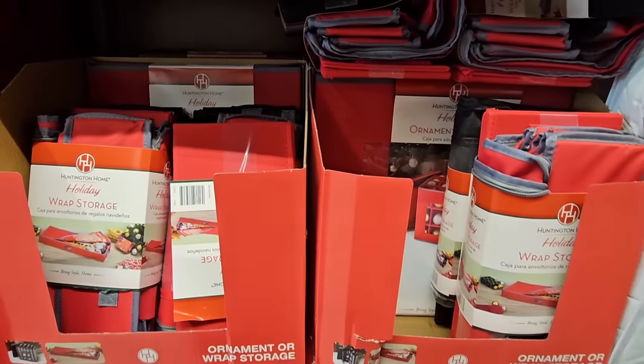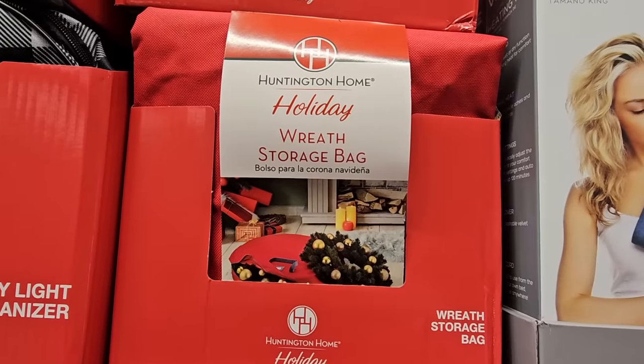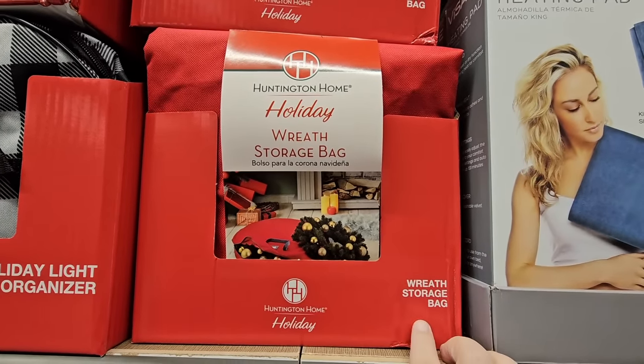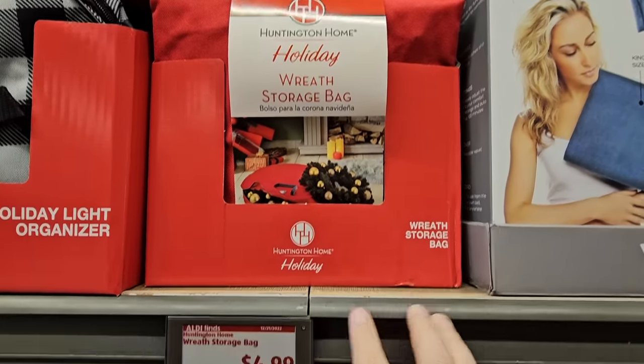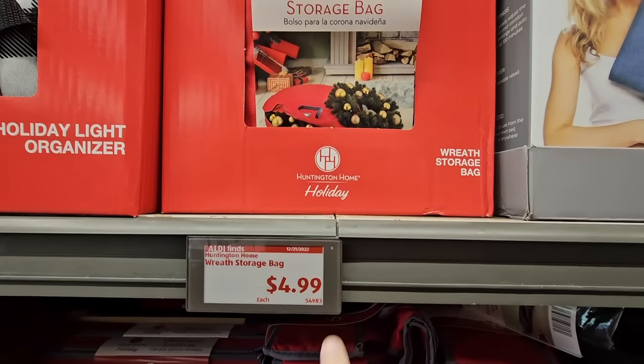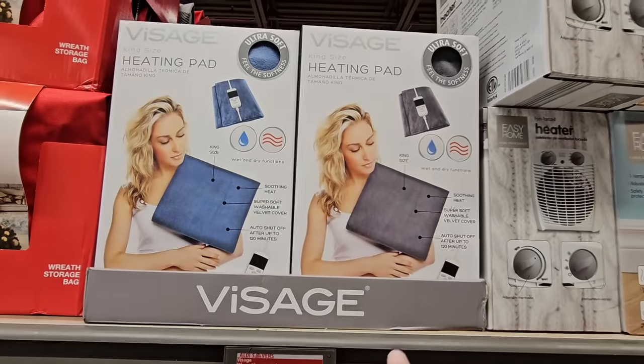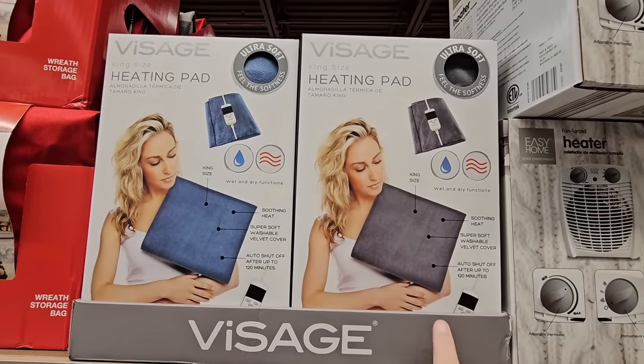For wreath storage I really love this option, and the price is only $5 — that is such a great price. I'm actually going to grab a couple of those.